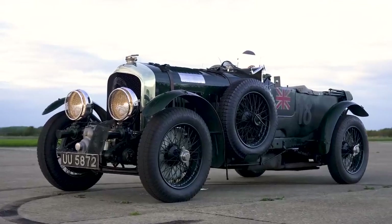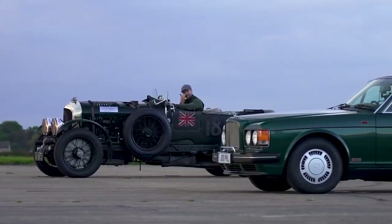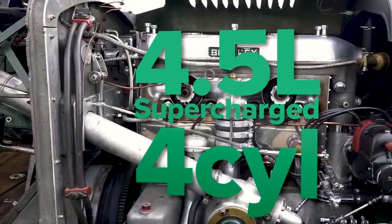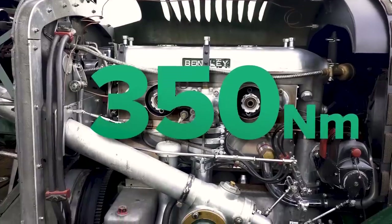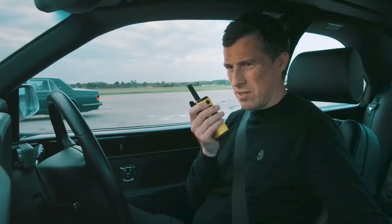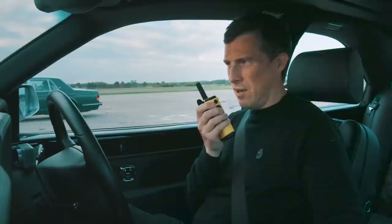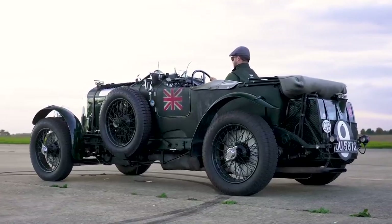And driving the old Blower Bentley is Mike from Bentley. Hi Mike, you all right? "Hello Matt, how are you?" I'm nice and warm — how are you? "A little bit colder than you." How old is that car? "She's 93 years old." Give us the performance stats. "I've got a four-and-a-half litre straight-four with a big supercharger on the front making 240 horsepower." 240? That's quite a lot for 93 years ago. Do you know the torque figure? "About 350 newton metres." What about gears? "I've got a four-speed completely unsynchronised crash box." What's the value of that Blower Bentley? "This is worth about 20 million." Oh my god — that is officially the most valuable car we have ever drag raced on CarWow.